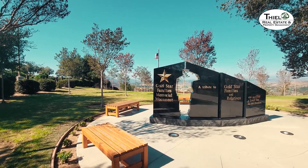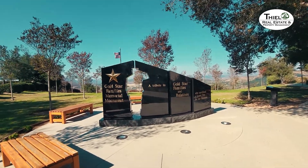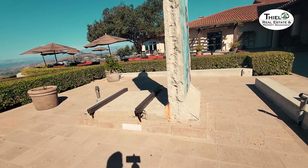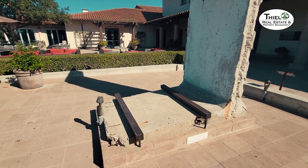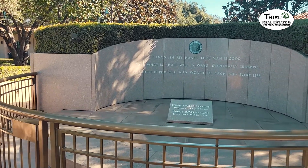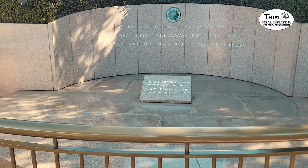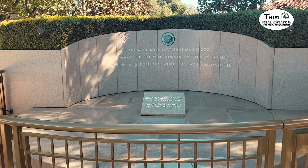There is also a memorial here to the Gold Star families and relatives who gave the ultimate sacrifice for our country. There is also a piece of the Berlin Wall here — this piece was donated, and as you can see the construction of it, it is one solid piece of the wall that was standing separating West and East Berlin. One of Reagan's major accomplishments was getting that wall to come down. The library and museum is also the resting place of both Ronald and Nancy Reagan. Ronald passed away in 2004, and Nancy passed away in 2016. They have a beautiful memorial here to them.